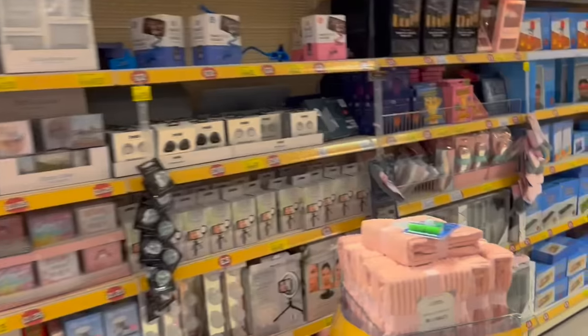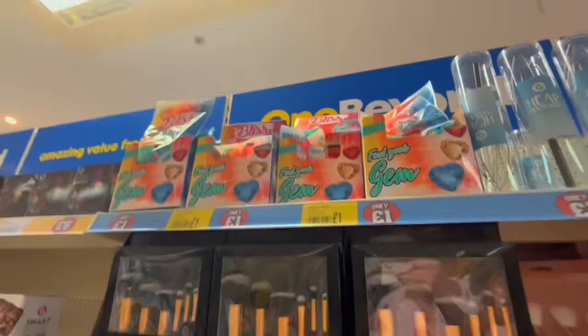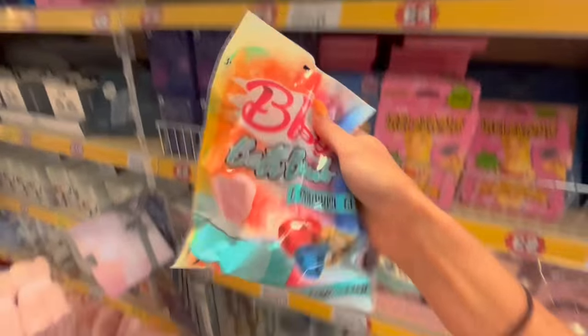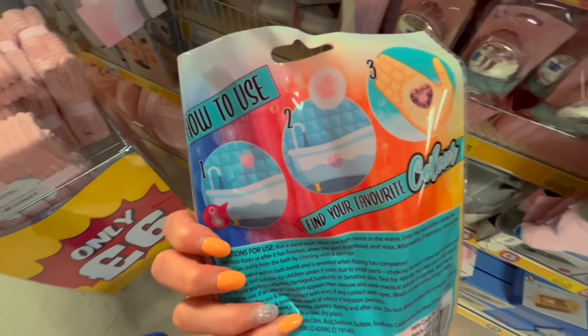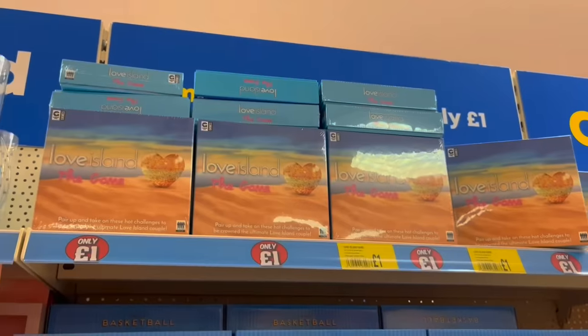I've literally come to the Christmas aisle — I'm not even kidding, it's August and they have their Christmas stuff out. Oh, this looks promising — we might have found our first thing! It's a mystery bath bomb, you get a surprise jewel inside. Okay, this counts as a mystery toy, like a blind bag — our first item! Oh my gosh, they have Love Island stuff. Okay, here we are at the mystery toy aisle!